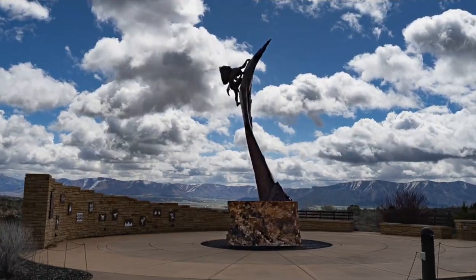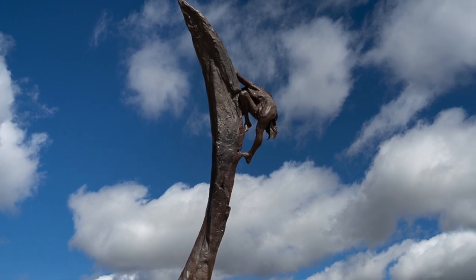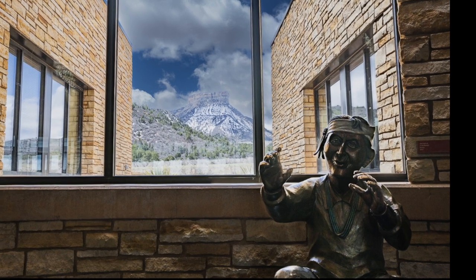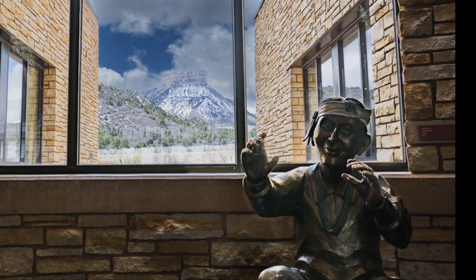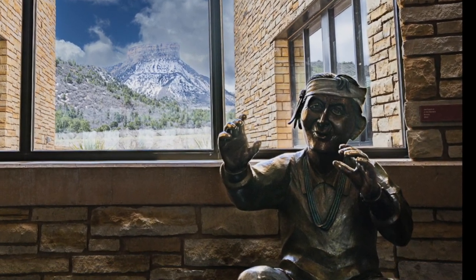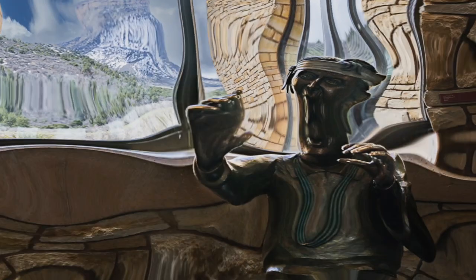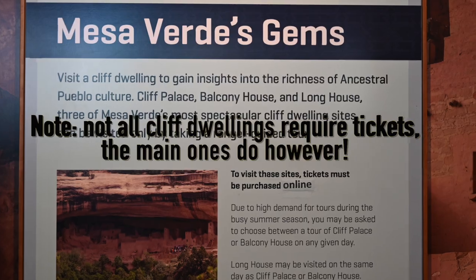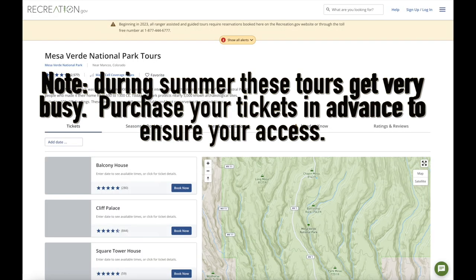The first ancestral Pueblo people in the area arrived around 550 AD. Formerly nomadic, they began the transition to living a more settled lifestyle. Farming replaced hunting and gathering as their main livelihood. Over time, their houses changed from pit houses clustered on Mesa tops into rock formations dug into the earth. And somewhere around 1200 AD, they began residing within the cliff dwellings that remain to this day.